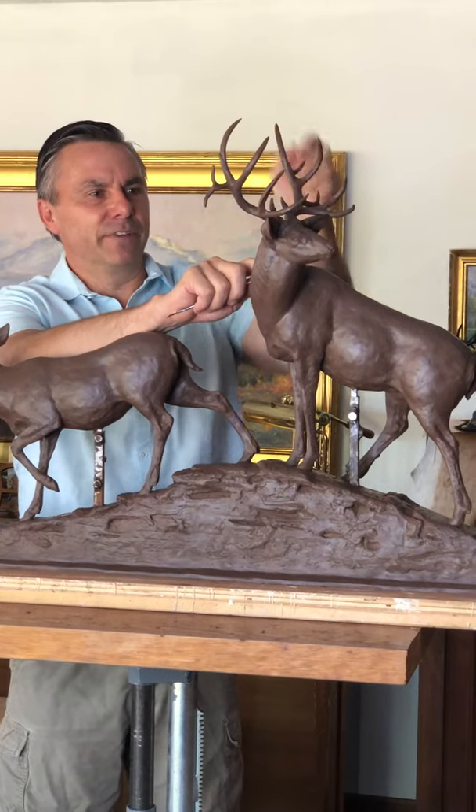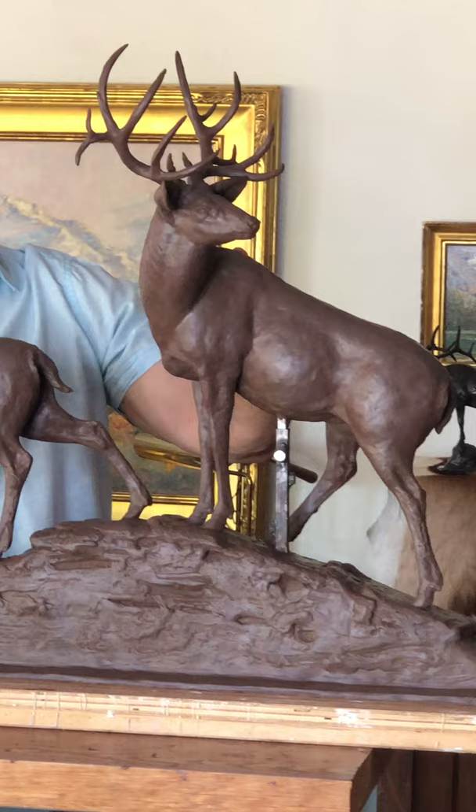I'm just putting the finishing touches on this new mule deer piece. It's called Last Look. Got a big mule deer buck here and two doves.